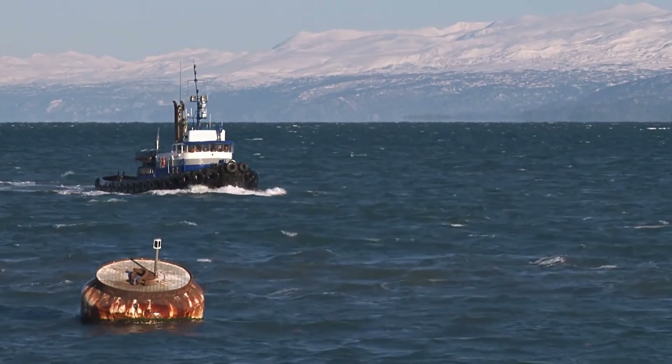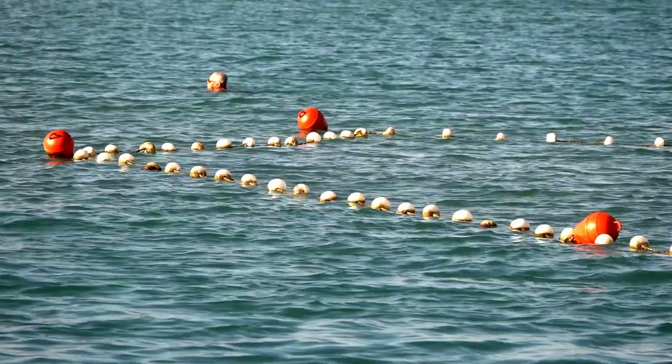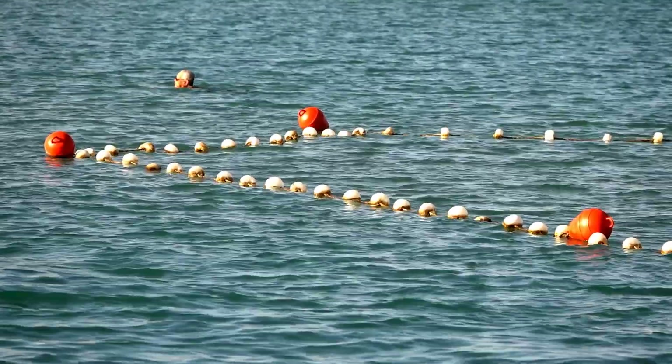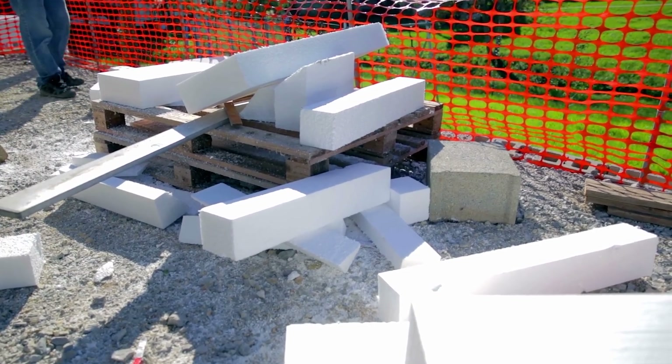If you watch any ocean cleanup videos or try to clean up the ocean or the beach yourself, you'll immediately notice that this is a huge problem. Oftentimes floaties and things like that are made of polystyrene. So when they're not used or they disconnect from the ropes used from boats, they get washed up and just start breaking down, getting everywhere with no easy way to clean it.